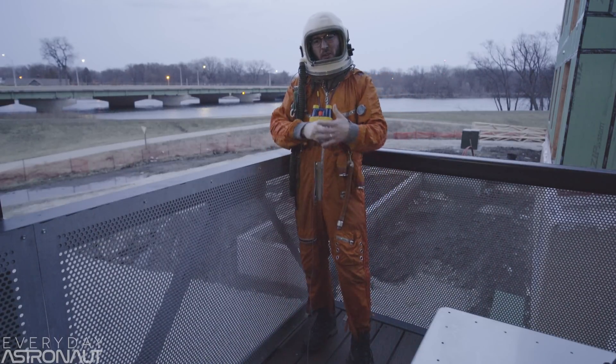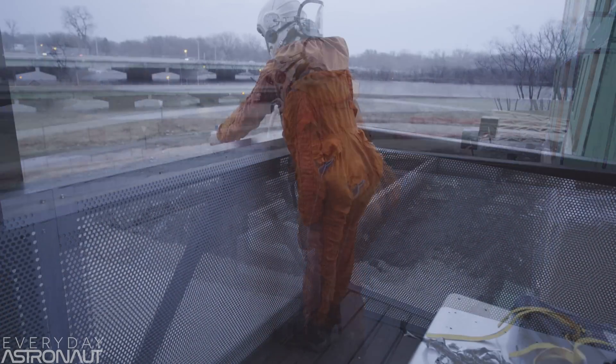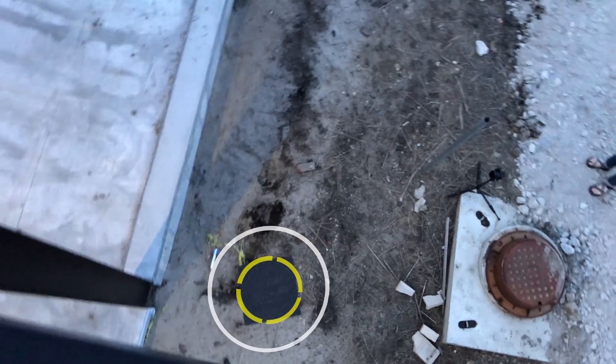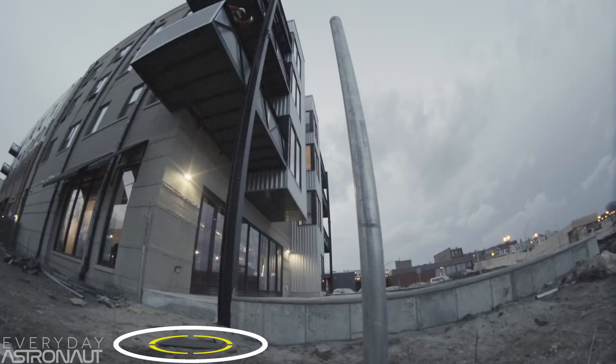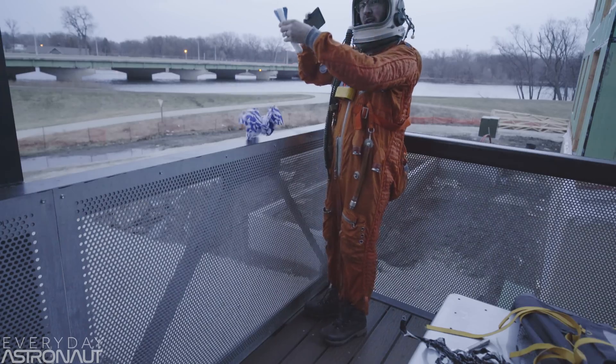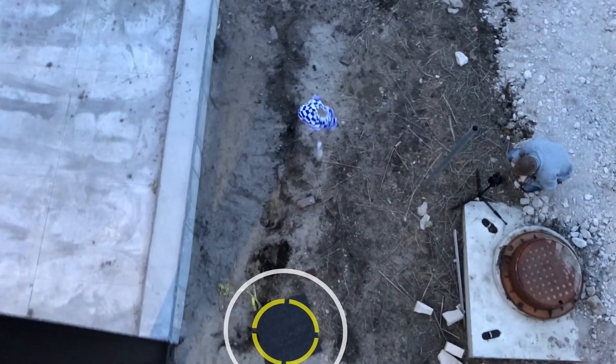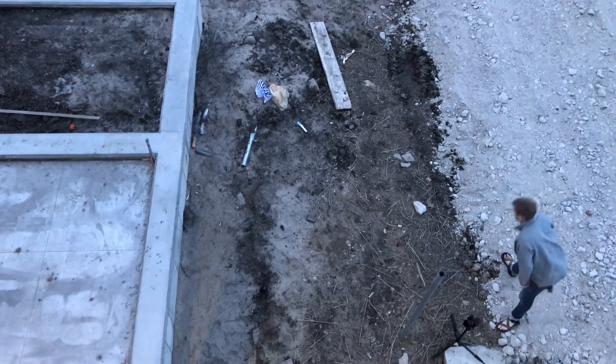Now, if only I carried a rocket around with me at all times — which of course I do! Three, two, one, hip hip! There we go, we nailed it! Here it is with a parachute now, let's see how accurate this thing is. Three, two, one, hip hip! Oh yeah, way off!